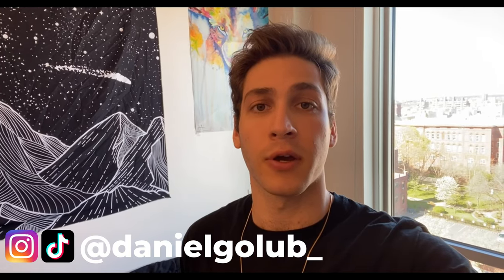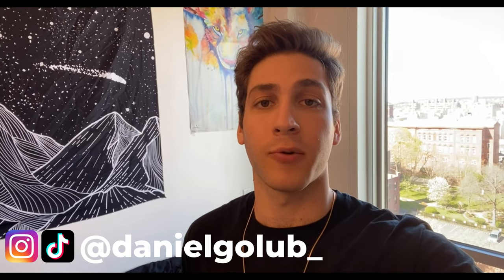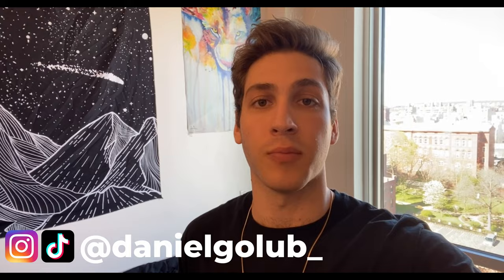What's up everyone, so today I'm going to be taking you guys on a tour of Pratt Institute. Those who don't know, Pratt Institute is a small Division III liberal arts school in Brooklyn, New York. I think there's around 5,000 students in total — 4,000 undergrad and 1,000 graduate students. A little bit about myself: I'm a sophomore here at Pratt, I'm on the men's basketball team, and I'm a Critical and Visual Studies major.